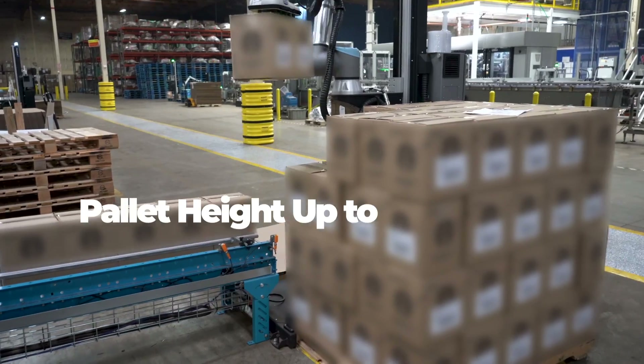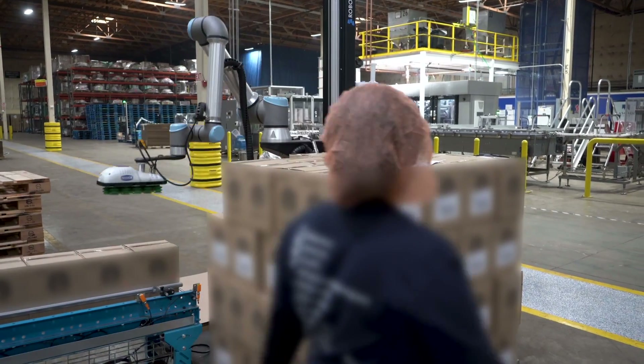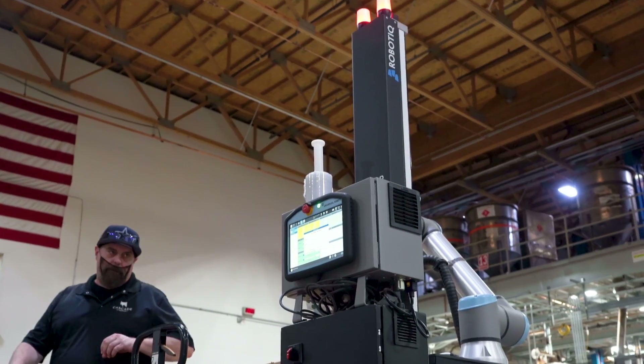The palletizing solution can stack to a pretty high pallet level compared to competitors — especially when you think of Japan, where product is going on a container. You have to cube out for expense, and the Robotique solution can meet that requirement.